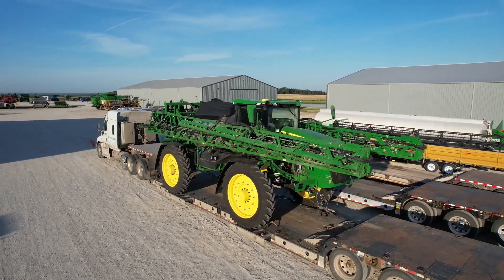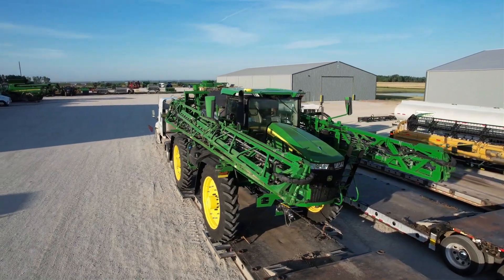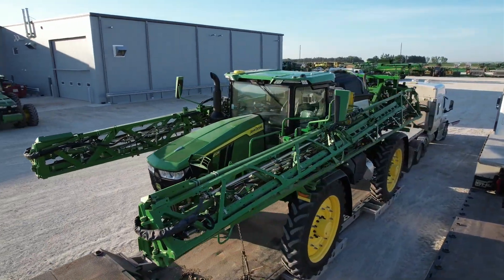Today is the day — after a lot of planning and testing, the Exact Apply sprayer is finally at our store and we're going to give it a shot and see if we can make this project turn out the way we envision. Today we're going to be testing some of our prescriptions, and then hopefully later this evening once it gets dark we will run it for real and see what happens.